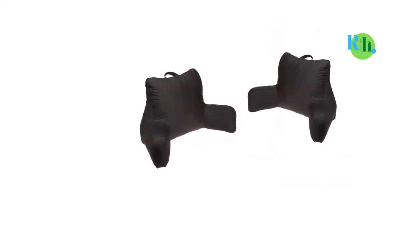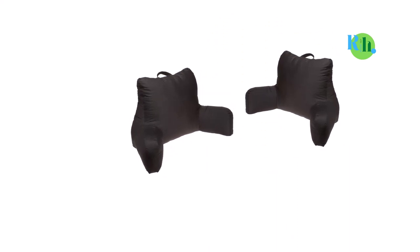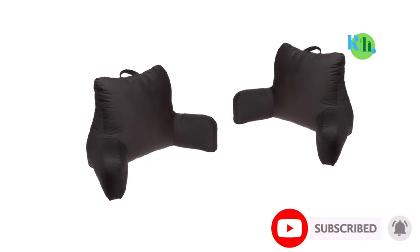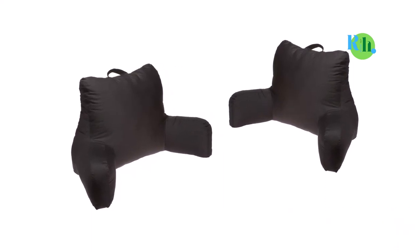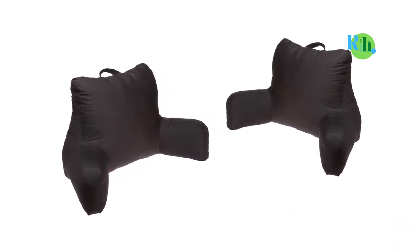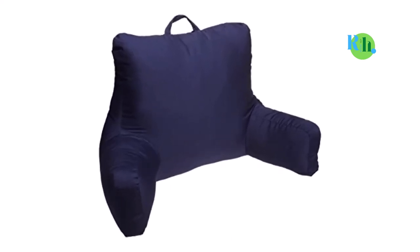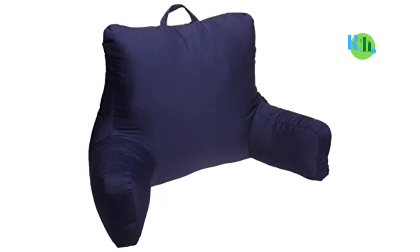Whether you want to read, work, or rest, the Brentwood Brushed Twill Bed Rest will be just right for you. This pillow was made with 100% polyester fabrics, which makes it durable and comfortable. The Brentwood Originals come in five different colors: garnet, khaki, black, navy, and chocolate — you can go for the color that best suits you.